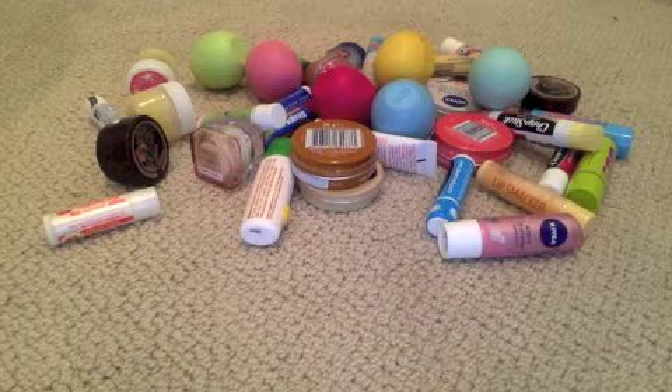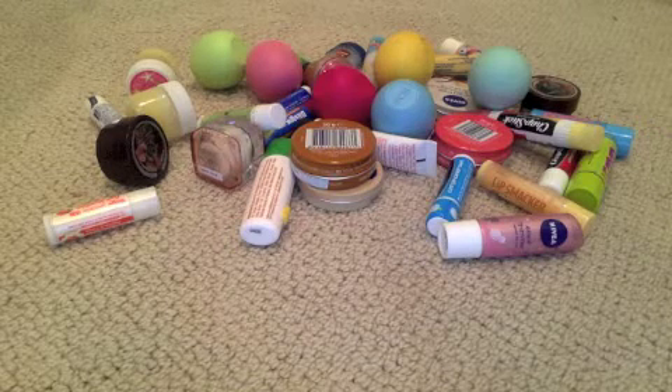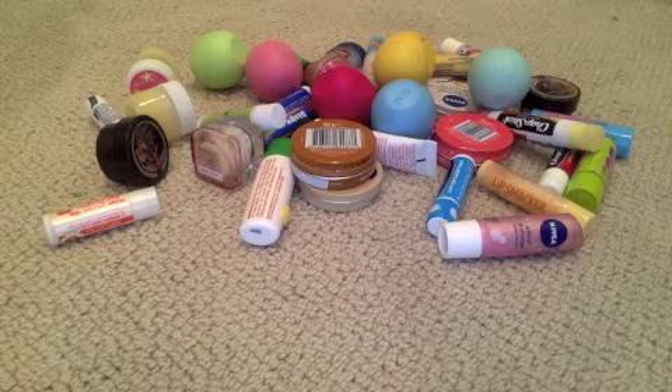Hey guys, so today I'll be filming my first ever video on YouTube. My name's Beauty Lover for Sure, and today I'll be showing you my lip balm collection. Let's get started.